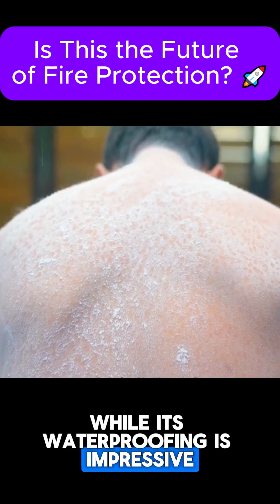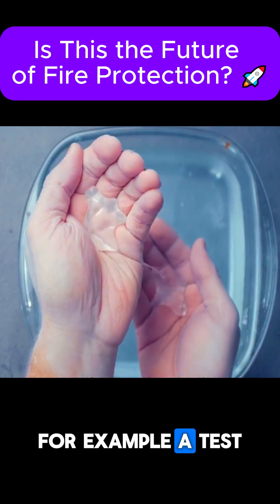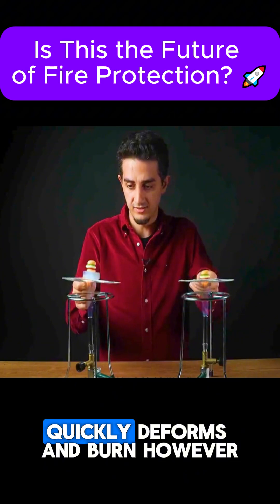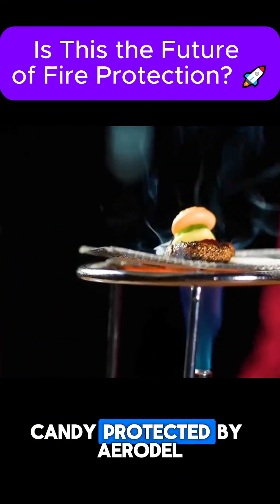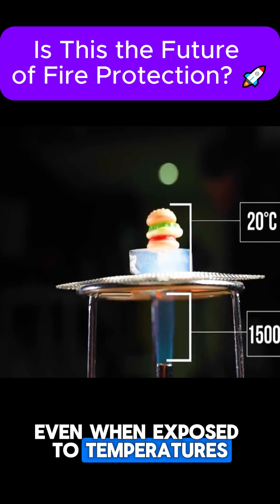While its waterproofing is impressive, its fire resistance is even more remarkable. For example, in a test involving gummy candy, pieces exposed directly to flames quickly deform and burn. However, candy protected by AeroGel remains completely unaffected, even when exposed to high temperatures.